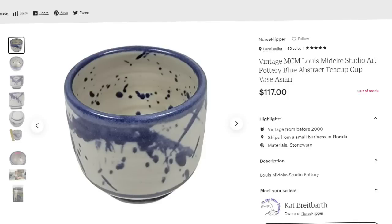Up next is a Lewis Mideke piece — one of my favorite potters. I found a whole collection of his pieces from an online estate auction. There were only 26 listed on eBay when I found them, and I found over 50 pieces, so most of the ones on eBay now are mine. This next one was a tiny little cup that sold for $117. It's a vintage mid-century modern Lewis Mideke studio art pottery blue abstract piece — I put 'Asian' because it resembled little Asian teacups. I paid about $8, making it about a $100 profit.